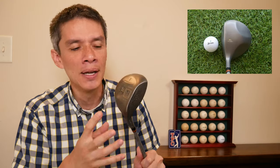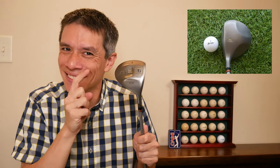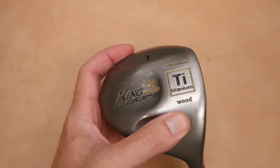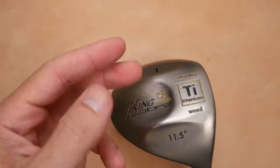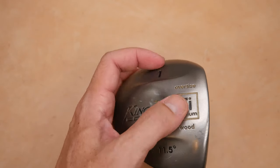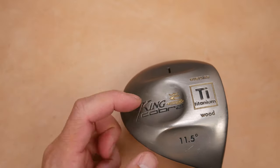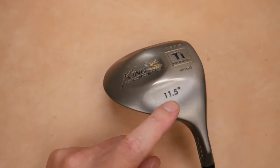This looks awesome too. So for identification purposes, it's pretty easy to recognize. They literally took the periodic table of elements and cut out a little square and put it right here — TI, the symbol for titanium. Wood oversized, bigger than their stainless models. King Cobra. And one wood — this is the loft right here — 11.5.